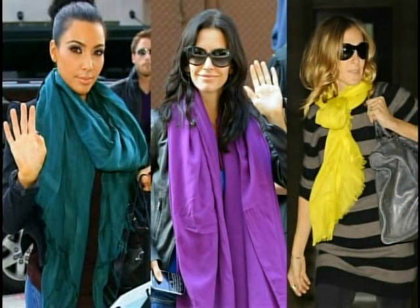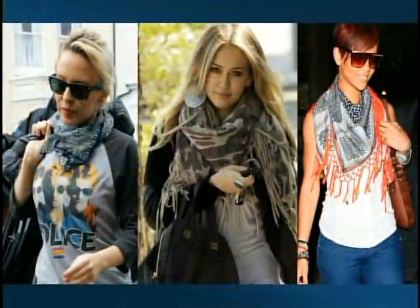Next is the statement color scarf — a really great way to add a pop of color to your winter wardrobe. It adds sunshine to your day. If you don't want a dreary winter day, throw on a bright yellow scarf and you'll feel better.